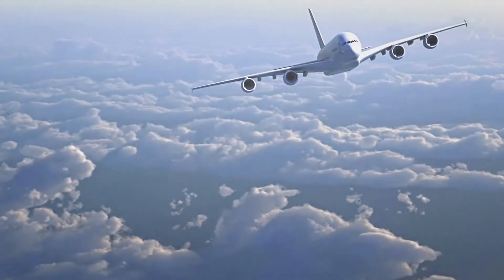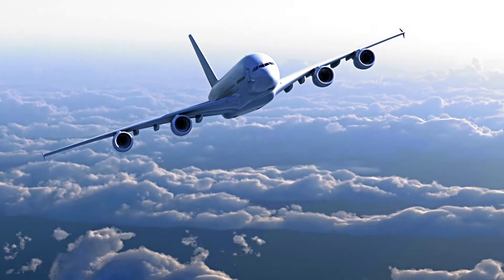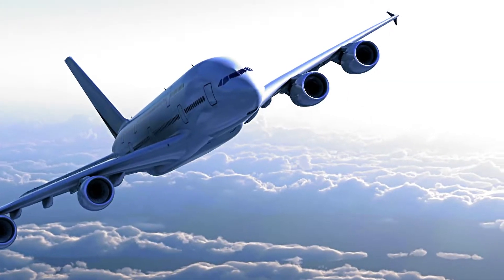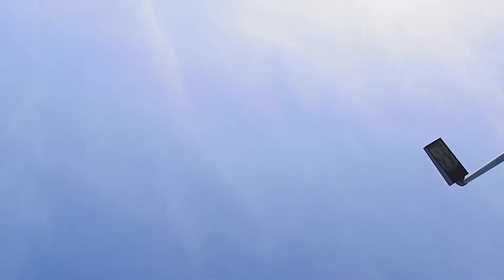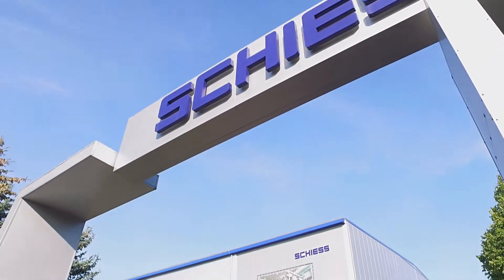In recent years demand has grown for machine tools for use in the aerospace industry. In-house analysis performed at Schieß reveals that demand for the corresponding machines will increase by a further 20% in the years between now and 2019. Schieß first started serving the aerospace industry 25 years ago.